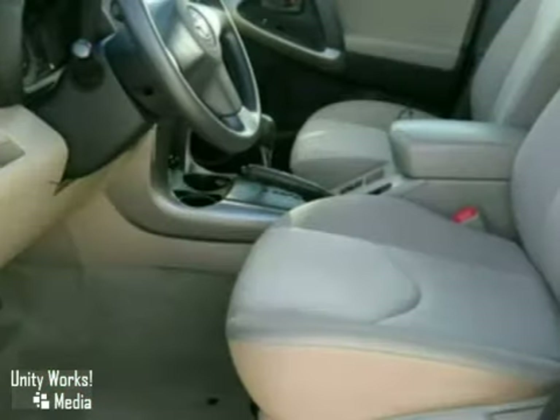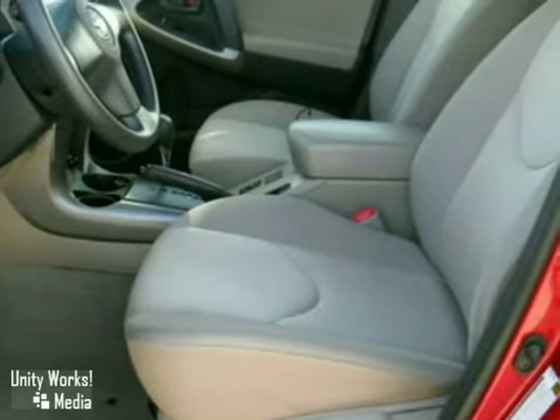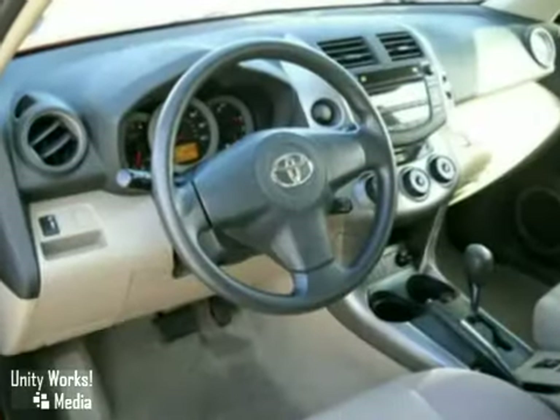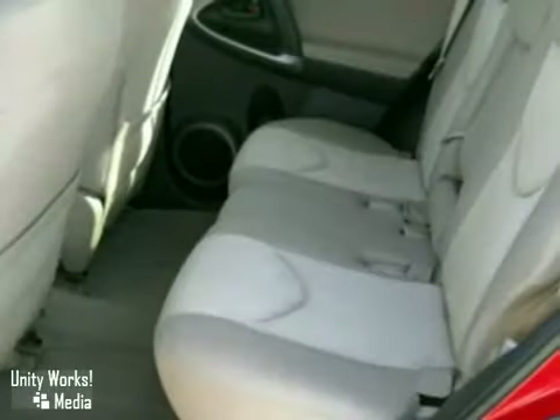Inside, you'll find comfortable seating for 5, 73 cubic feet of cargo space, a 6-speaker stereo sound system with MP3 capability, numerous power accessories, and a long list of safety features.